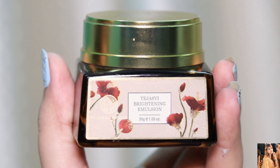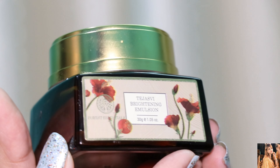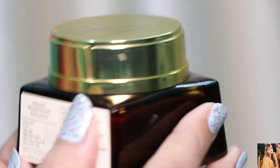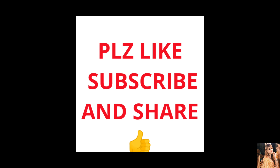You can use this product in summer, but for winter this is a holy grail product. This is my favorite. If you want to buy it, the link is given in the description — you can buy it from the link or directly from the Forest Essentials store.